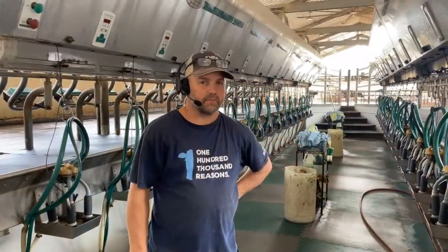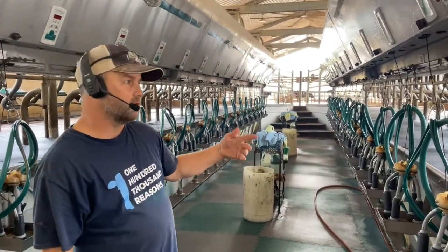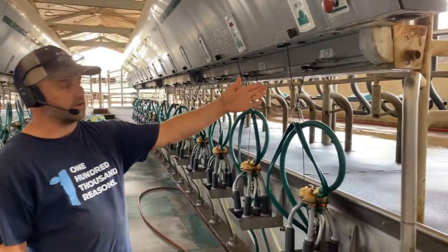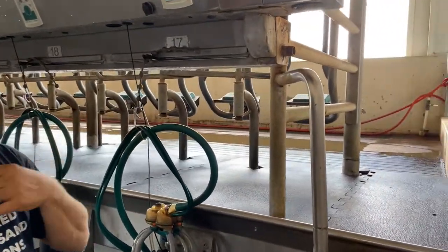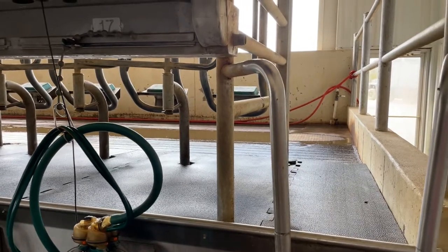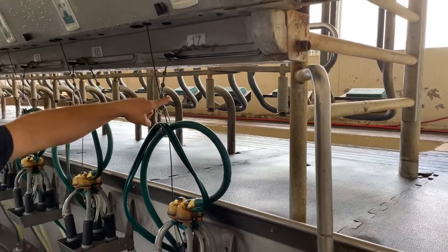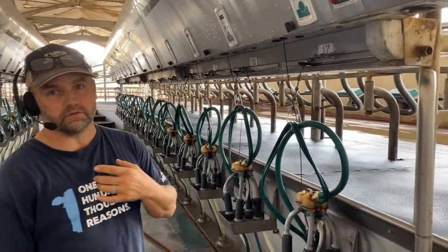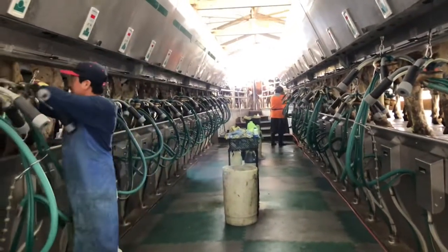This is our milk parlor. We milk 32 cows at a time — there's 16 on each side. The cows come in from the end, walk in and turn sideways, and we milk them from behind. Every one of the cows wears a neck band that has a transponder on it — it's like a little computer chip. When she sticks her head through, that little green box picks up which cow she is and then it starts collecting information, recording when she comes in.